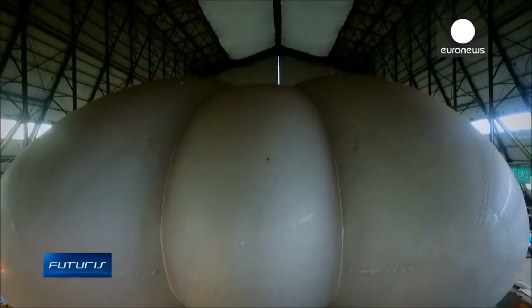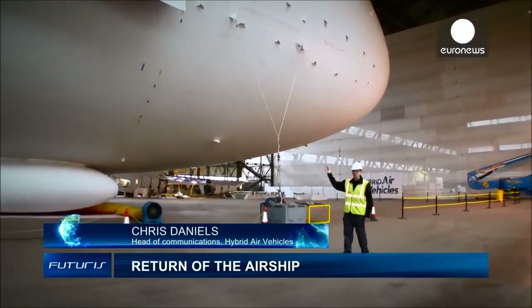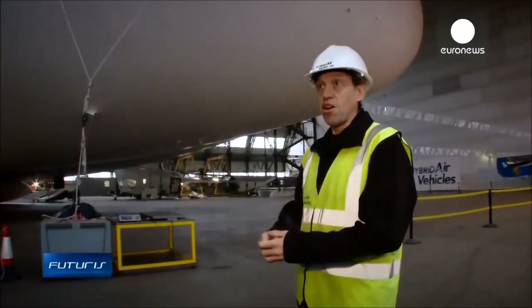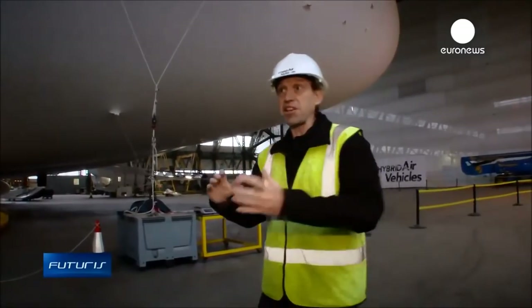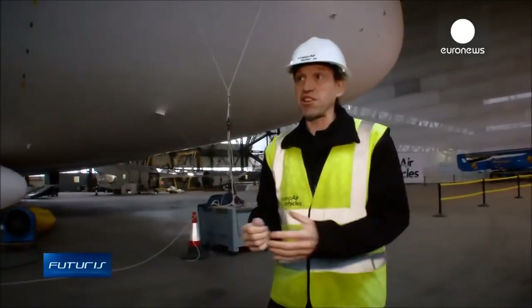The hull has 38,000 cubic meters of space inside it, which is mainly filled with helium — lighter than air. That gives it lift, and about 60 percent of its lift comes from that. Up to 40 percent comes from having a wing shape, an aerodynamic shape, and that gives it extra efficiency and means it's very controllable.